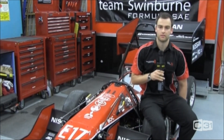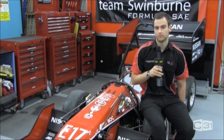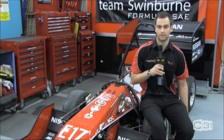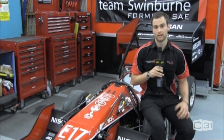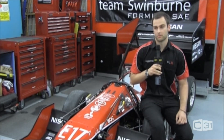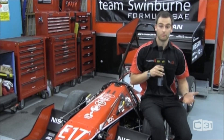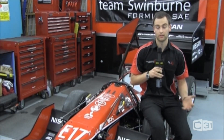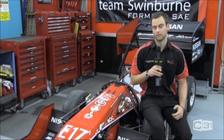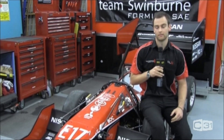Team Swinburne races in the Australasian leg of the Formula SAE competition. There are legs all around the world — a few in the US, a couple in Europe and also Japan. We race in the Australasian, which is held in late December at Calder Park. The whole competition is about engineering practice — designing a car to best suit the specification of rules given at the start of the year. They limit things like chassis manufacturing, engine speed, engine power, and battery capacity. The competition runs in both electric and petrol. Swinburne raced a petrol car from 2000 to 2010, then switched to electric in 2011. Electric in Australia is quite new, so we're still developing the technologies to really push against the petrol cars.